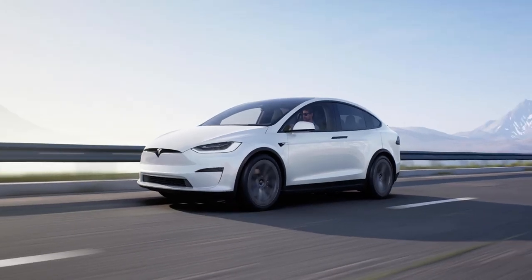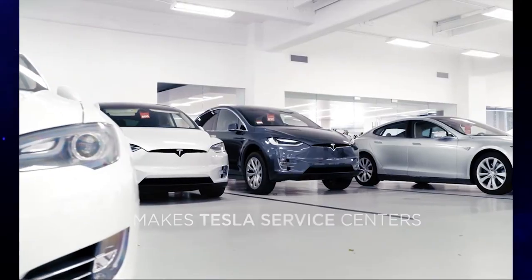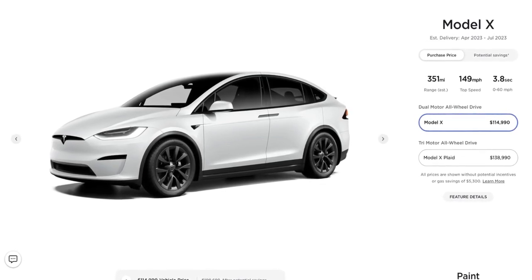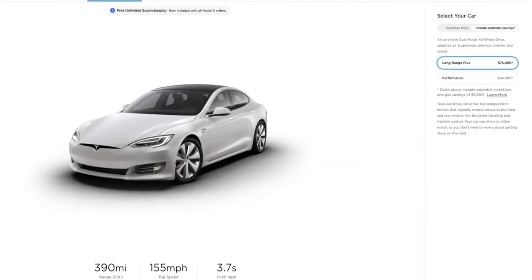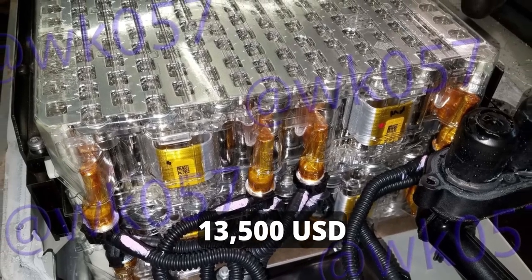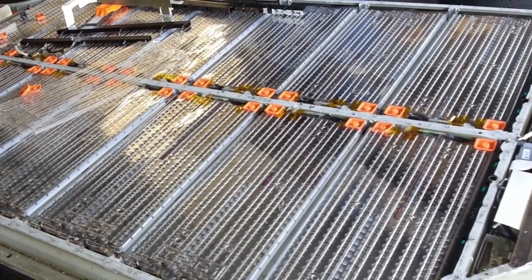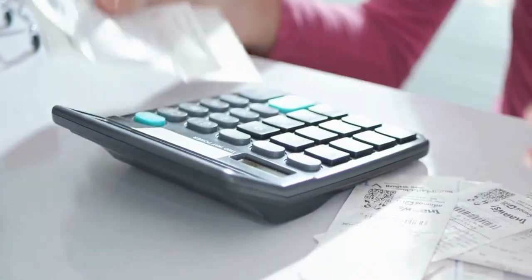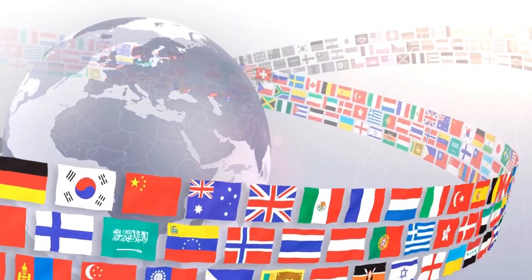Battery replacement for the Tesla Model X also takes up to 3 to 13 hours depending on complications. The Model X standard range battery has an 80 kWh capacity and offers 348 miles of range, while the long-range battery has a 100 kWh capacity offering 353 to 360 miles. A new Tesla Model X 100 kWh battery costs around $13,500 US dollars on average, with the 80 kWh pack being slightly cheaper. After adding all costs, an average Tesla Model X battery replacement ranges from $14,000 to $15,000 US dollars.